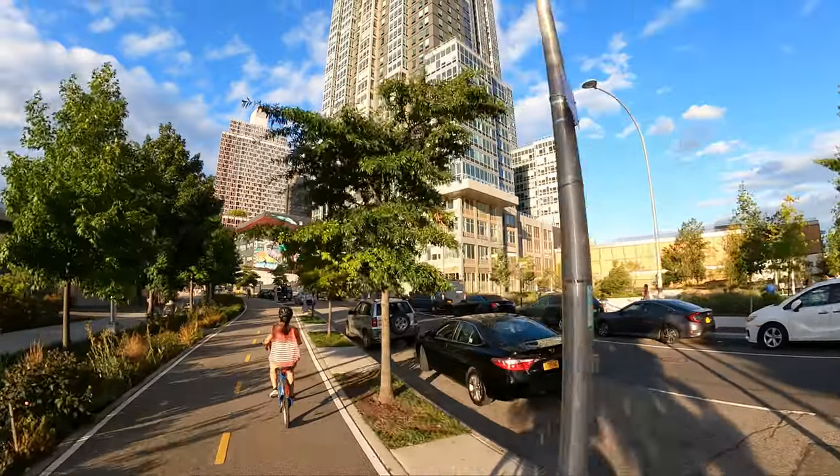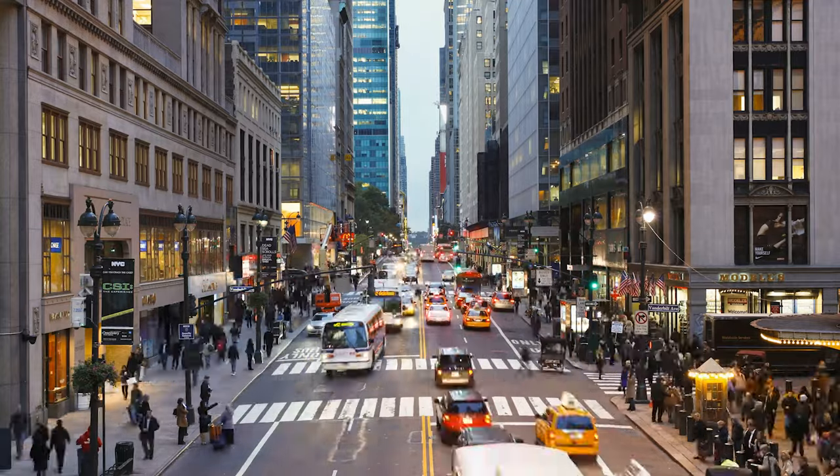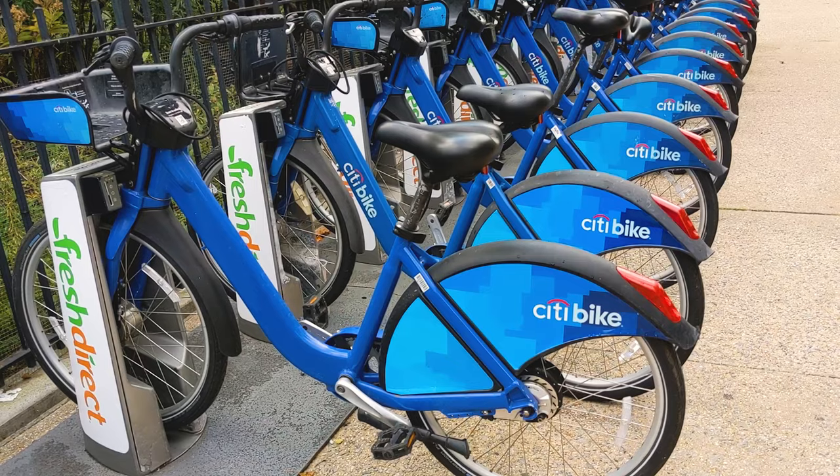Urban planners call this micro-mobility, and micro-mobility is important for a city as dense as NYC, where owning a car is not the normal way of life.